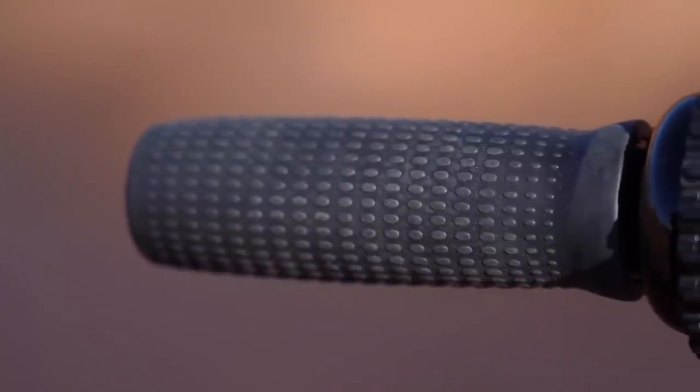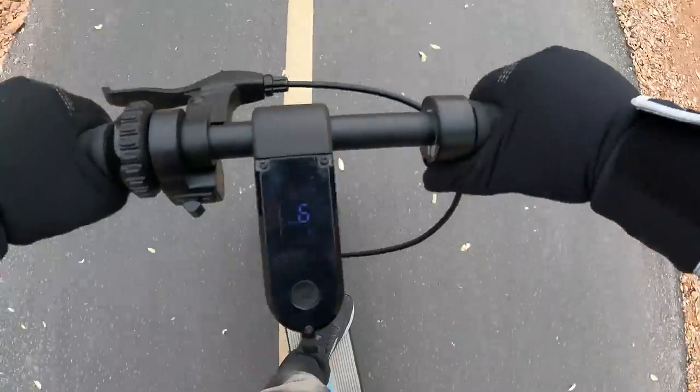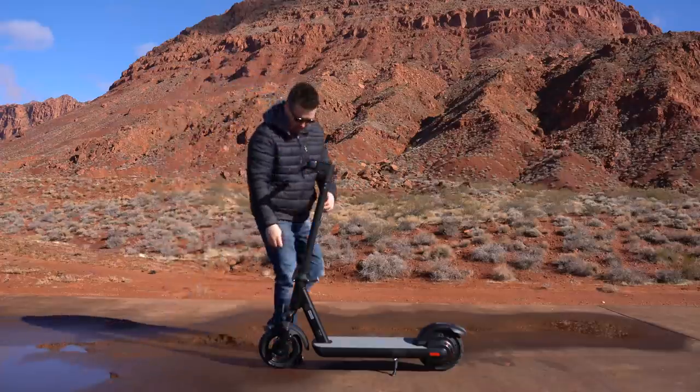The grips are textured and felt nice to hold for long trips. Next to the grip there's a rotary bell and the brake lever. The LCD screen lights up well in the sun and displays speed, speed mode, and battery life.